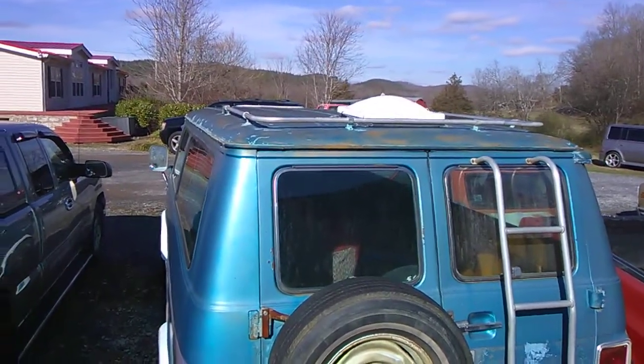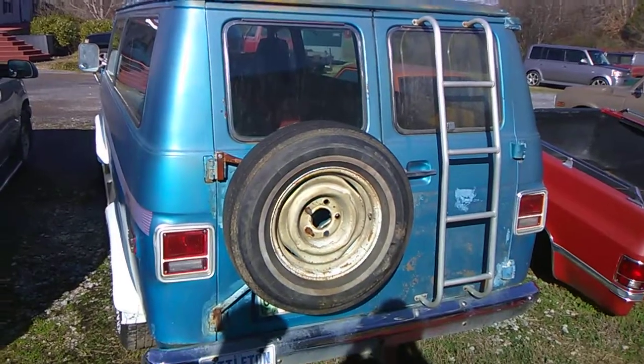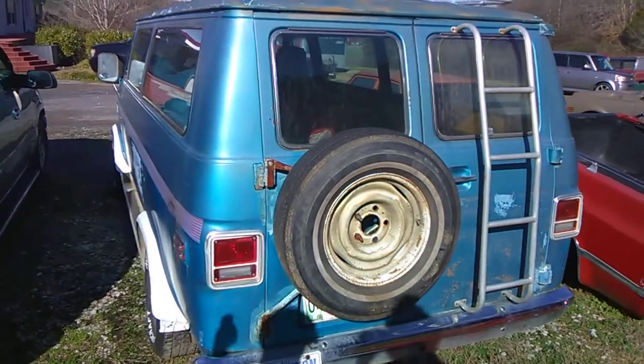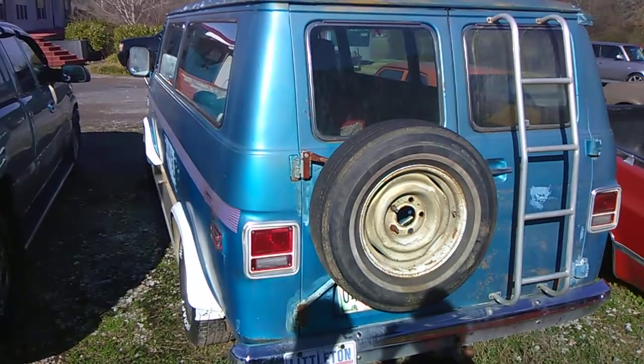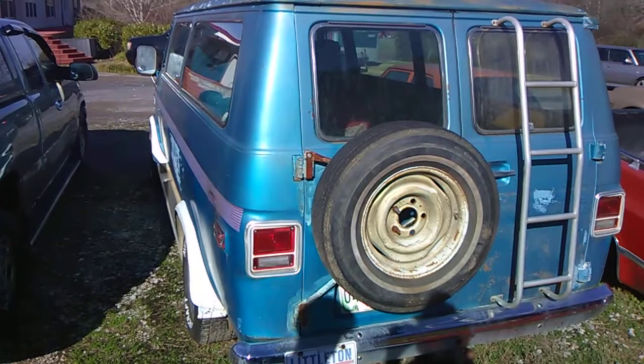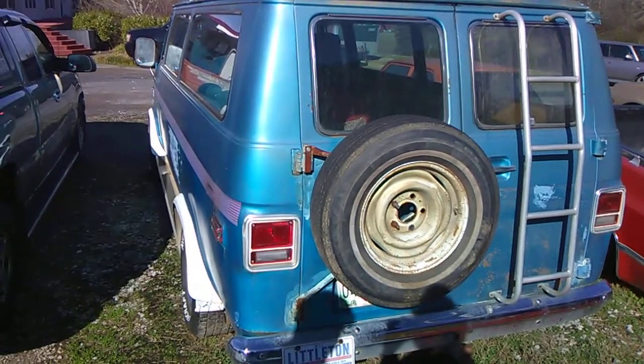76 Chevy Van — if you're interested, contact me, Primer It Is Best, on YouTube. Subscribe, leave a comment. I'm on Instagram, Primer It Is Best, one word. Facebook, Primer It Is Best. And you can contact Tim Dixon through Facebook at Gas Axe Chop Shop, 10 Mile, Tennessee. Appreciate you watching, and I'll see you later.